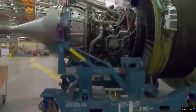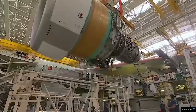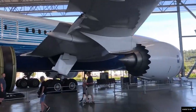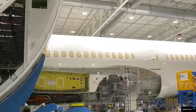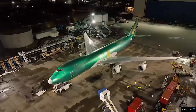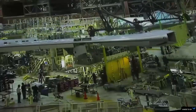The Boeing factory tour is a 90-minute tour of the factory floor while the jets are being constructed. Tickets sell out quickly, so advance purchase tickets are highly recommended. Arrive 30 minutes prior to your tour time. All bags and handheld items must be placed in a locker.